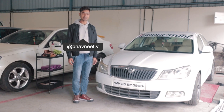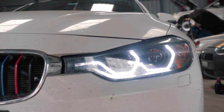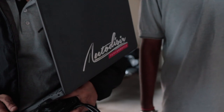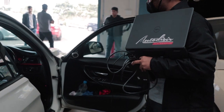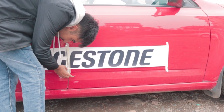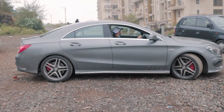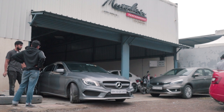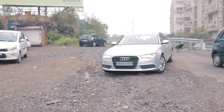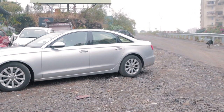Thank you so much to Bridgestone for believing in us. As you can see, a lot of important stuff was going on. We were stickering up a bunch of cars. All of the big boy cars of the team were arriving today, like the CLA 45 AMG and Audi A6 3.0L TDI, for precautionary check-ups before the race weekend.